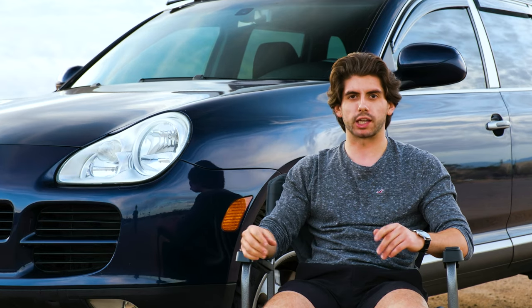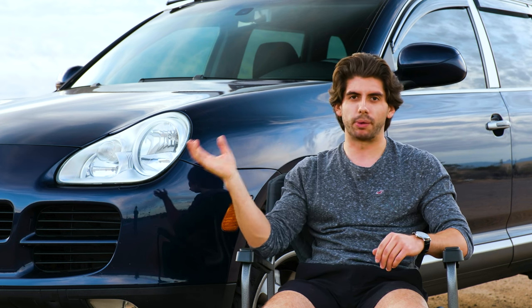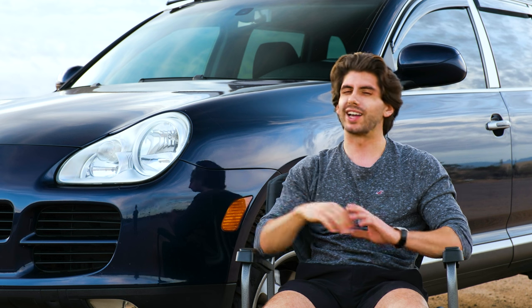I wanted it to be naturally aspirated. There's a ton of fantastic Cayenne turbos out there and they make a lot of power. They're a lot of fun, but I wanted the stock reliability of a naturally aspirated 4.5 liter or 4.8 liter V8 in the Cayennes. I just don't want to deal with any of the turbos crapping out on me and taking the engine out.